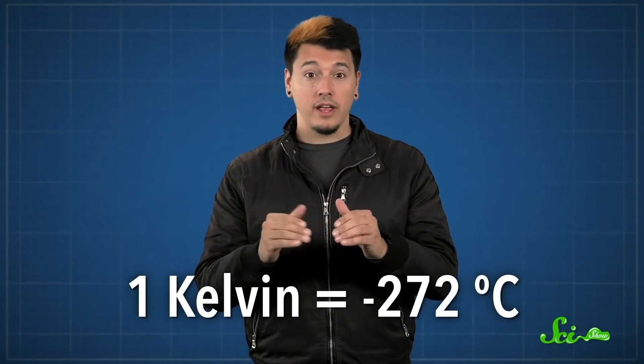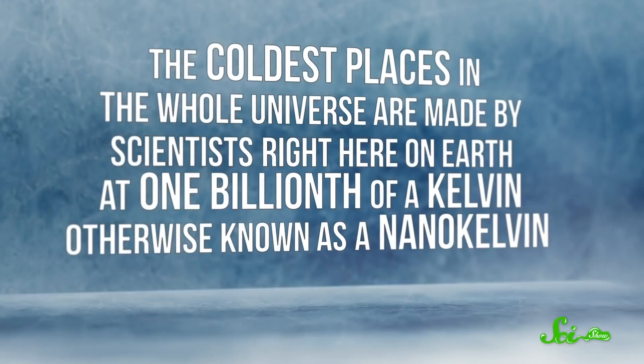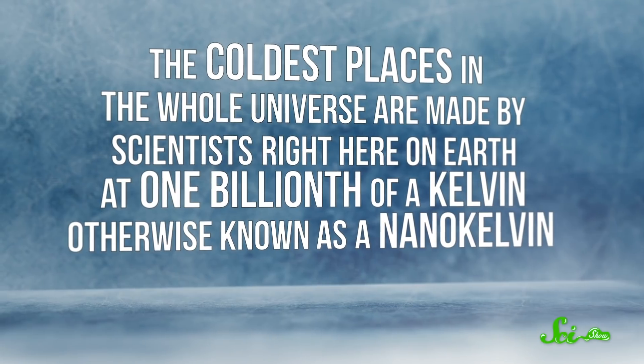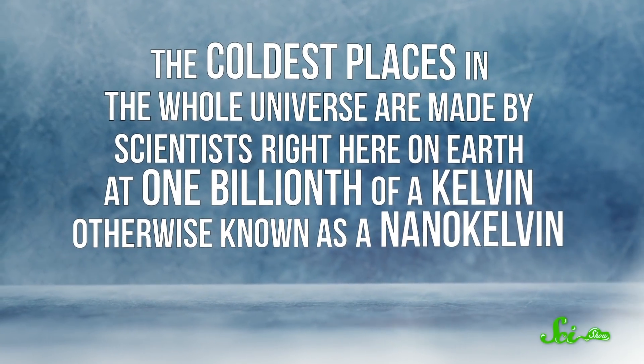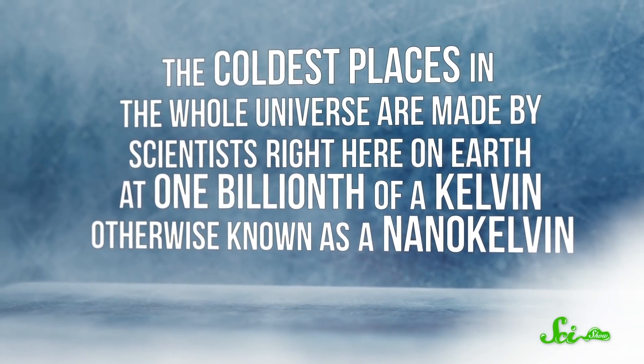The coldest parts of space have a temperature of about 1 kelvin, or negative 272 degrees Celsius — one degree above the coldest temperature possible, absolute zero. But the coldest places in the whole universe are made by scientists right here on Earth, at one billionth of a kelvin, otherwise known as a nano-kelvin.